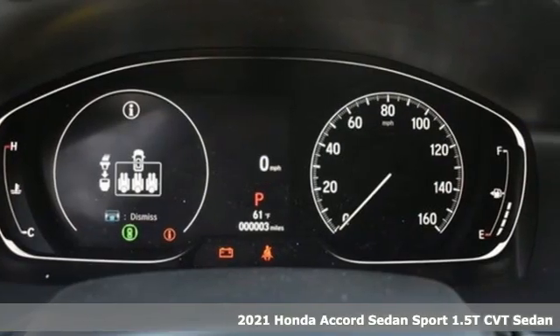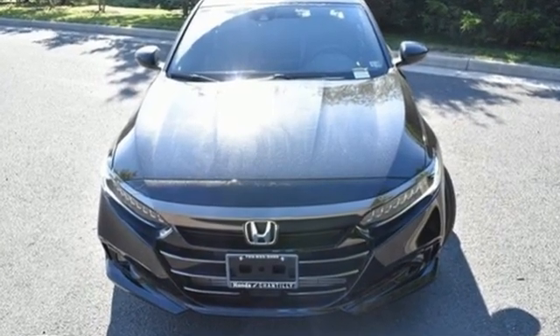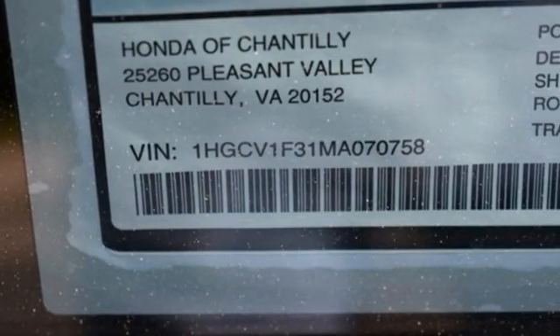It comes with all the amenities you need: streaming audio, wireless phone connectivity, dual zone climate control, push button start, and leather steering wheel.